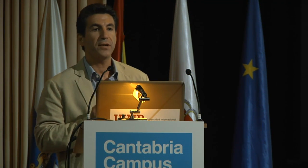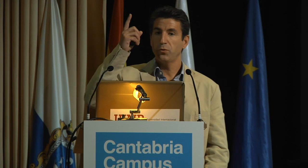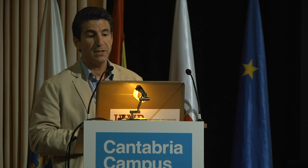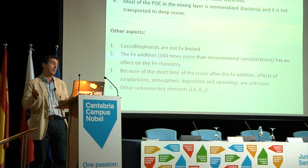Most of the particulate organic carbon in the mixing layer is remineralized — bacteria use the carbon that phytoplankton makes, including it in the cycle of microbiology. So the carbon that you supposedly drew from CO2 to generate organic matter for phytoplankton is not going to the deep ocean; it is being used by bacteria. Another aspect still in the air is that some other important species are not iron-limited, and adding a large amount of iron, you don't know exactly what its chemical effect on the ocean will be.